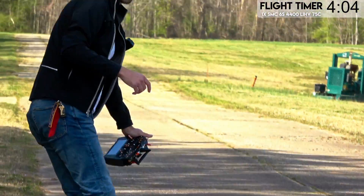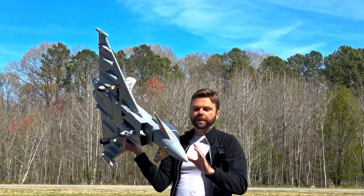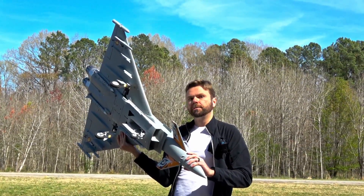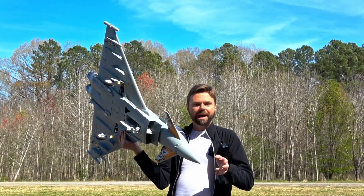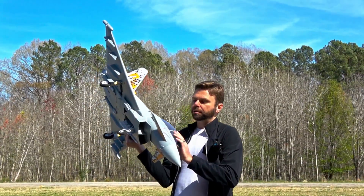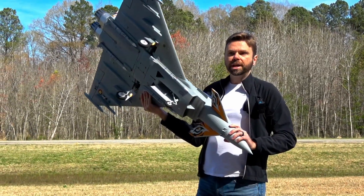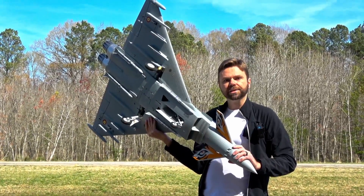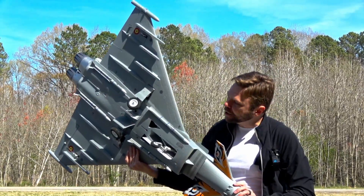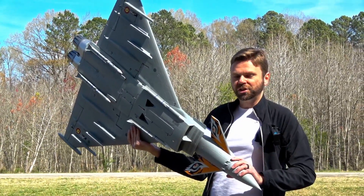We're going to get Eurofighter up and show you what it can do compared to Rafale. We wanted to wait to do this comparison until I had the Eurofighter set up the same way as Rafale. I finally got a channel expander to expand my 10-channel receiver into a 14-channel receiver. I'm running the afterburner into the expander so I can turn it off when I do reverse thrust, and the gear door is sequenced through it too. The gear delay total is like 15 seconds versus the original 30 seconds one direction. It doesn't take anywhere near as long as the stock one does.